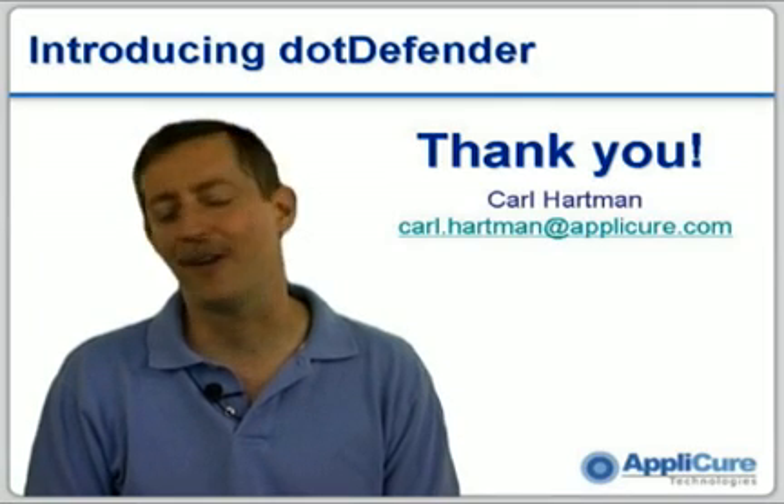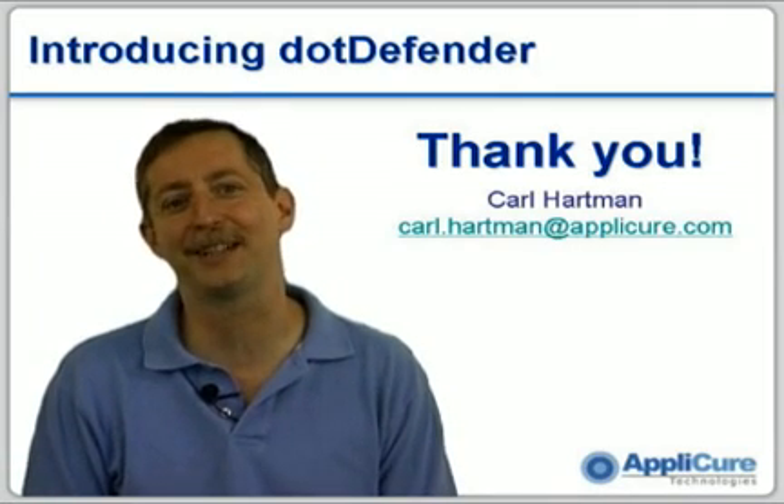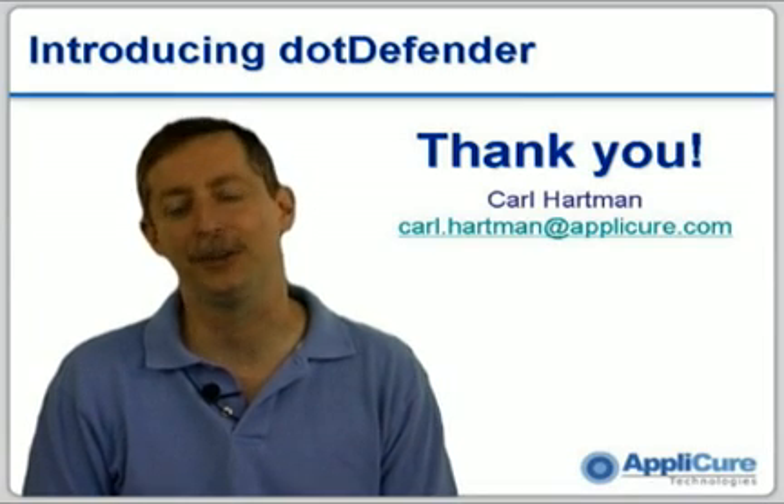Thank you very much for your attention to this. If you have any questions at all, please feel free to contact us at www.applicure.com.